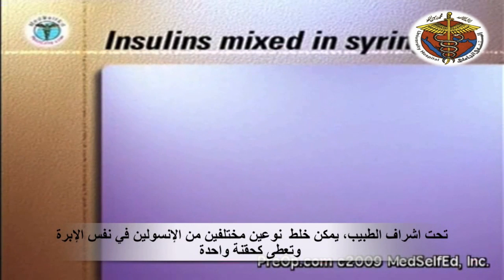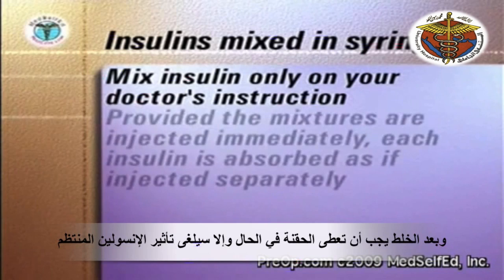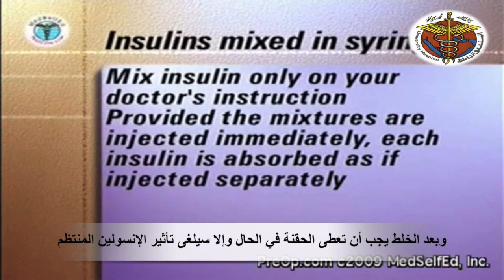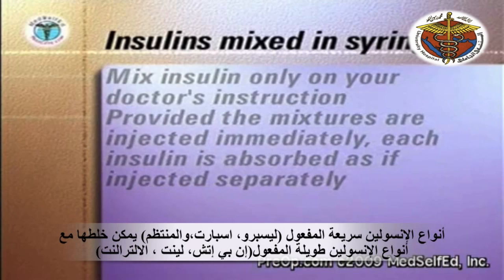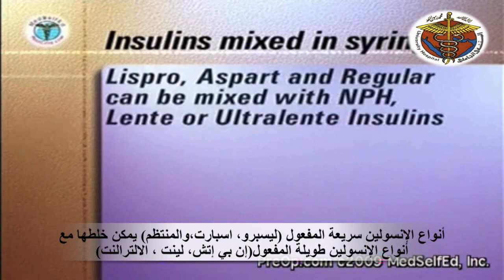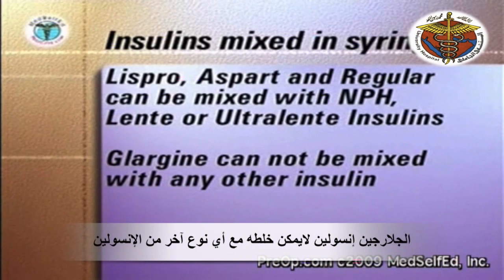With your doctor's instructions, several combinations of two different types of insulin can be mixed together in the same syringe and given as one injection. Once mixed, the combined injection must be given immediately, or the effect of the regular component of the injection will be diminished. The rapid-acting insulins, Lispro, Aspart, and regular, can be mixed with the longer-acting NPH, Lente, or Ultralente insulins. Glargine cannot be mixed with any other insulin.